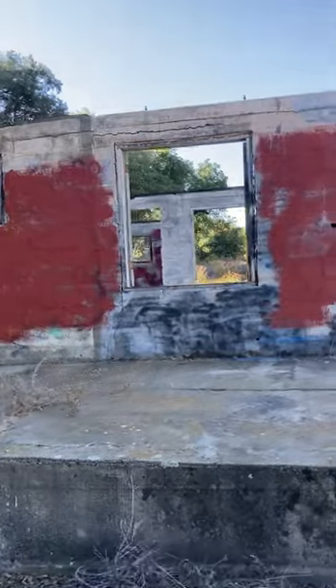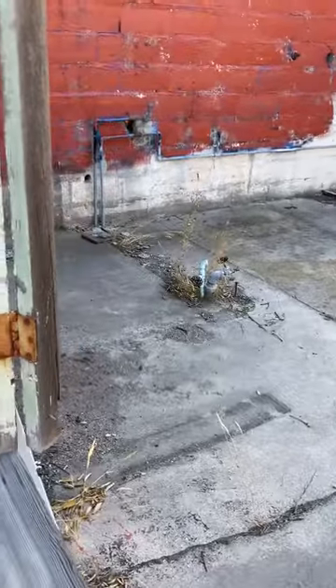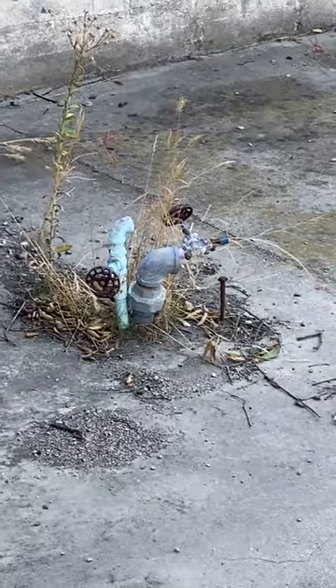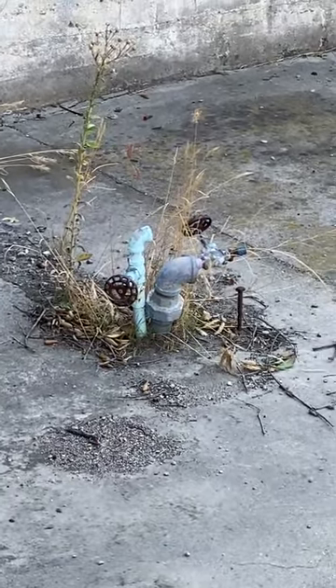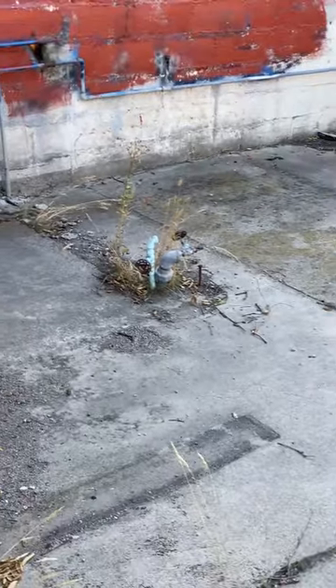When there's gas line piping that's just extending out of the floor — as you can see here — this isn't for an appliance. This isn't somebody's home. That was used for something else, something to gas people with.